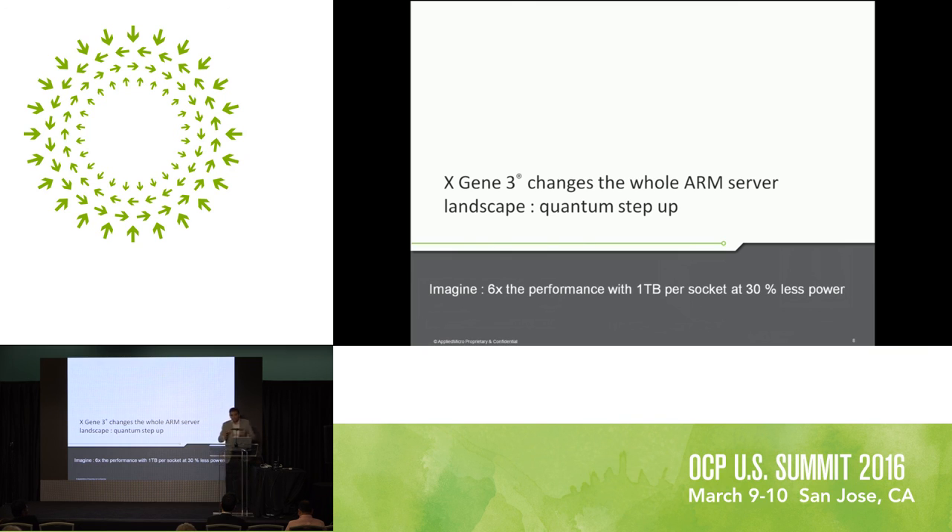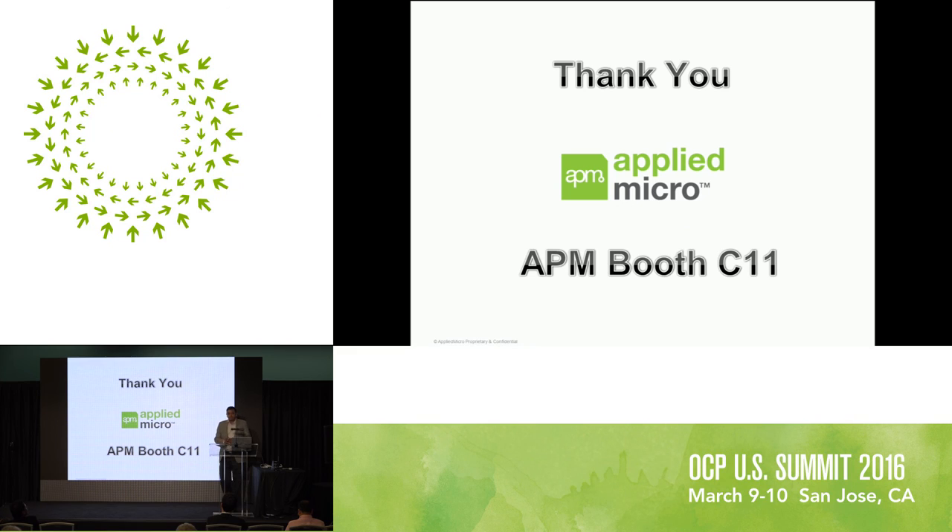That's pretty much all I have for today. Thank you for attending. Our booth is C11 — please do stop by. We can dive into a lot more details on each of the systems we talked about and I can answer any questions you have there. Thank you.